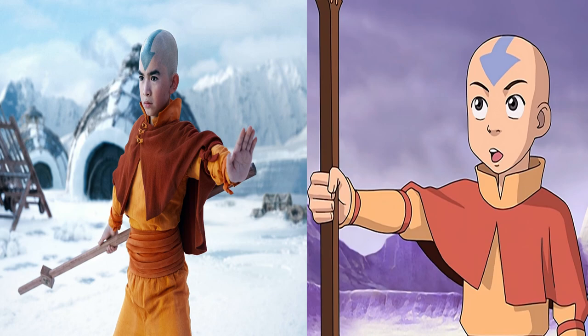They could have used a bald cap in the live action to match the animation, but the stubble maybe brings it to life a little bit more. So for Aang, you can see they've made a few subtle tweaks, but nothing really that big, and there are definitely a lot of similarities still between the live action photo and the original animation.